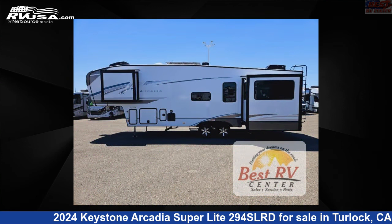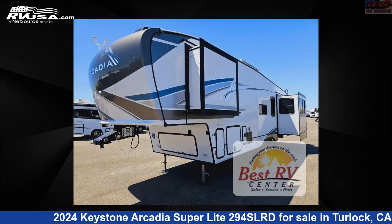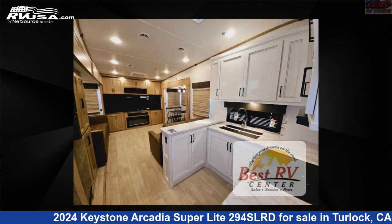This new Keystone is 33 feet 0 inches in length and features a Bailey interior, sleeps 4, slide-out, and 54 gallons fresh water capacity.